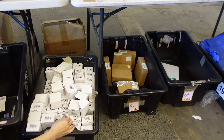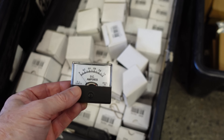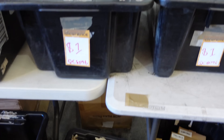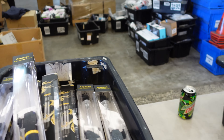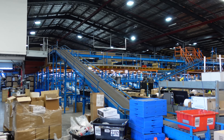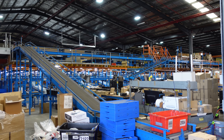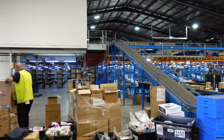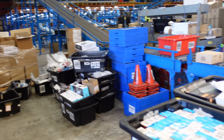Analog panel meters - nice. Worth picking up a couple of old school panel meters. There's the old warehouse if you want to have a look. The new one has pick and place robots.